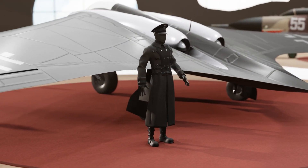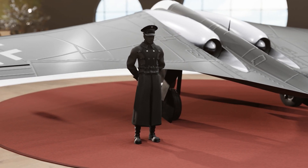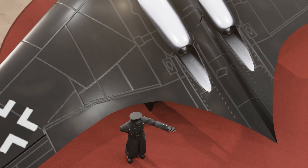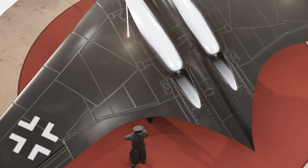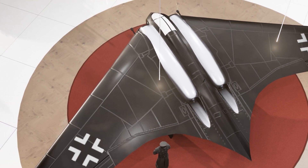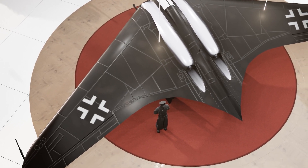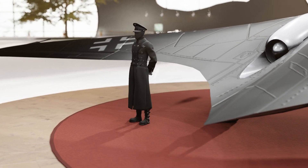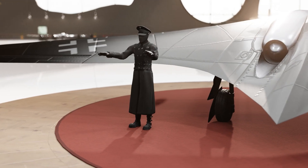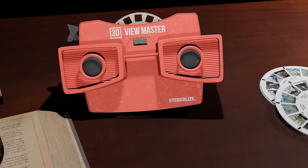The HO 229 was constructed primarily of wood, with wings and fuselage made from plywood. A metal internal structure was utilized, as well as a charcoal and sawdust-based glue, which was expected to reduce radar signature. A retractable tricycle-layout landing gear, a drogue parachute for landings, and a rudimentary ejection seat were also featured. As is obvious by the design, it lacked a rudder and other conventional airplane features. Instead, it utilized a system of elevons and spoilers.